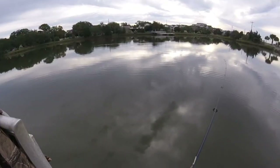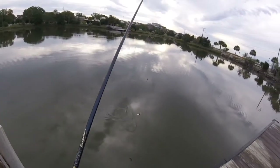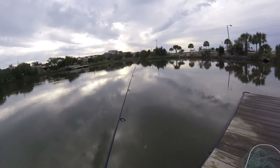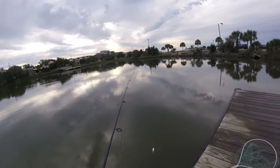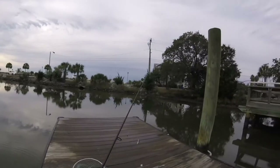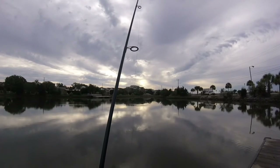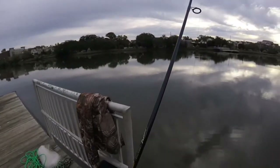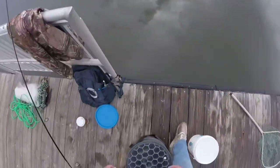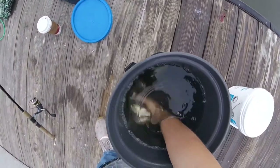I am using live shad on a Carolina rig here — light setup. I got my light rod, medium heavy, 10-pound braid to a 20-pound leader, half-ounce sinker and a swivel. Basic Carolina rig with a 2/0 circle hook. So I got lucky — usually takes a couple casts but I got a good number of these little guys.